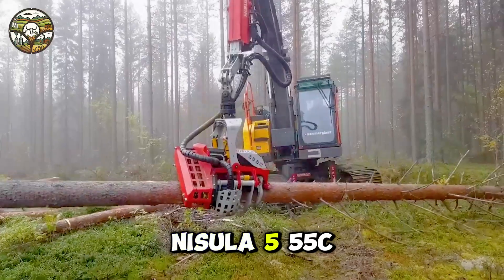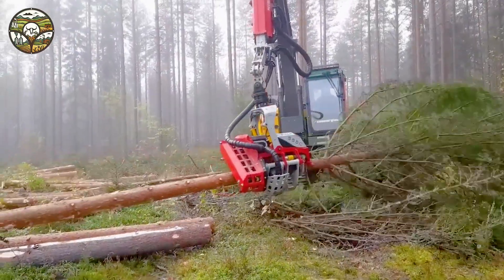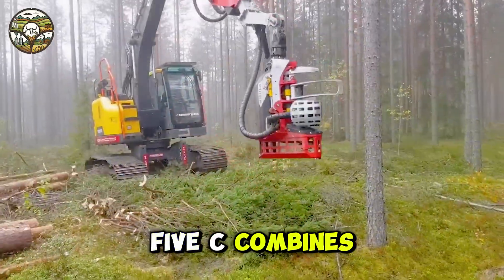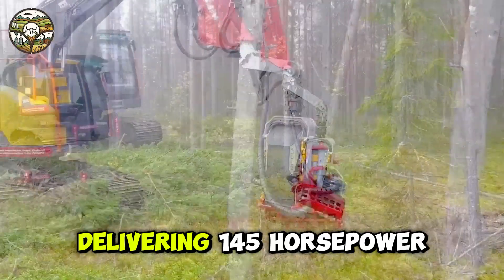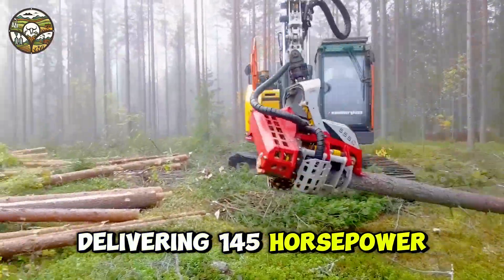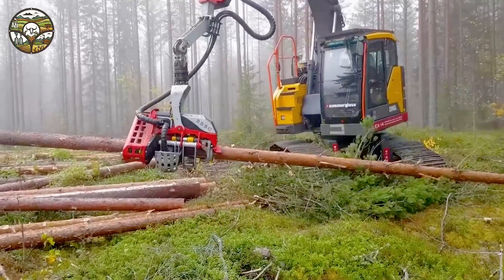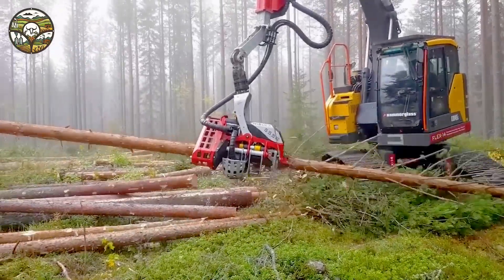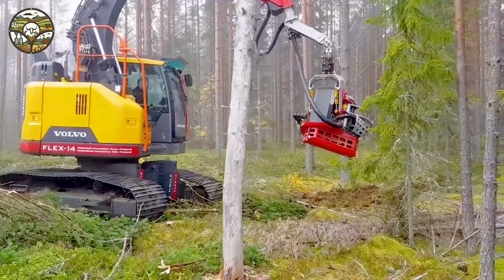Nisula 555C combines the powerful Volvo engine delivering 145 horsepower, creating a perfect blend of strength and efficiency. Notably, the advanced flex 14 undercarriage optimizes balance and traction even on the most challenging terrains.